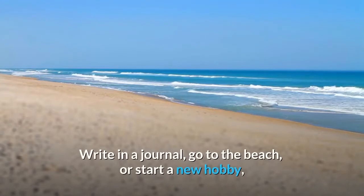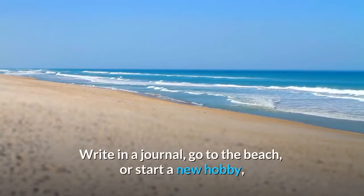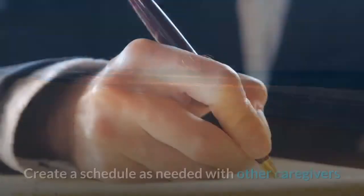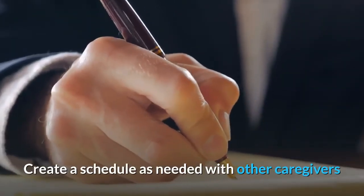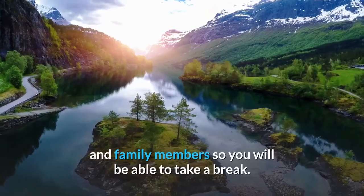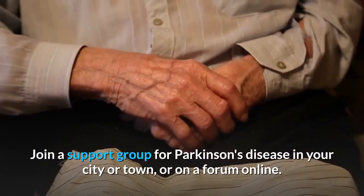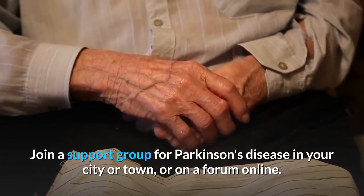Write in a journal, go to the beach, or start a new hobby, but make sure you are doing something for yourself. Create a schedule as needed with other caregivers and family members so you will be able to take a break. Join a support group for Parkinson's disease in your city or town, or on a forum online.